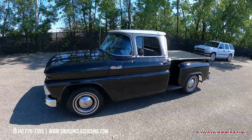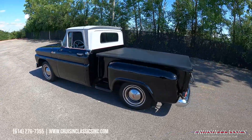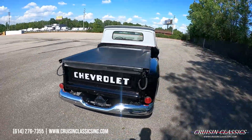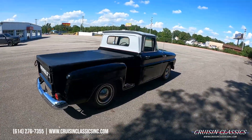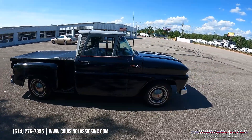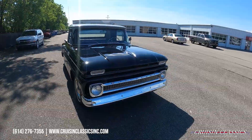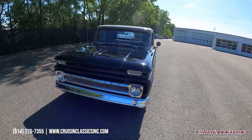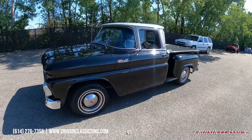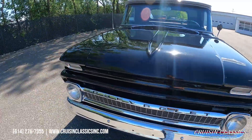Welcome back to the Cruising Classics YouTube channel. Today we've got a 1962 Chevrolet pickup — a driver quality pickup we just added to our showroom. If you're looking for an inexpensive little truck to cruise around town, take to car shows, or just haul mulch, we're located in Columbus, Ohio, about 13 minutes from the Columbus Airport. We offer shipping on all of our cars and financing as well.